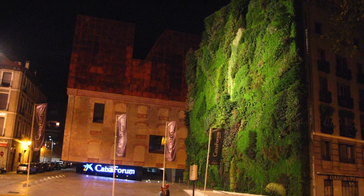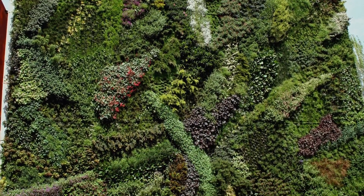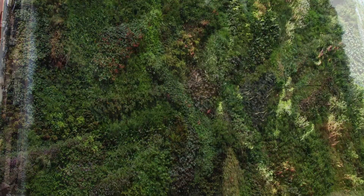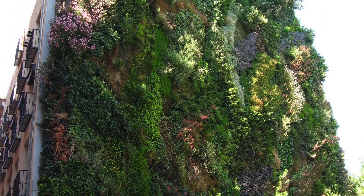Nearly 300 different species were chosen by Patrick Blanc, who had to keep in mind Madrid's very demanding seasons — very hot in the summer and cold in the winter. The automated irrigation and fertilization system is zoned at different heights and includes these many different plant species.